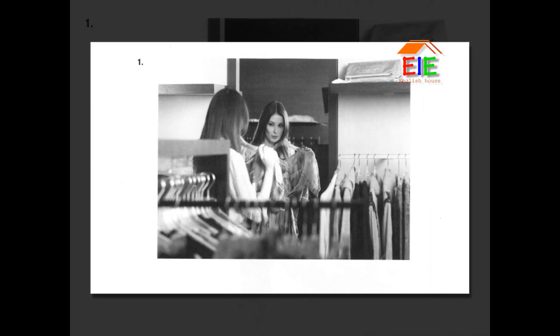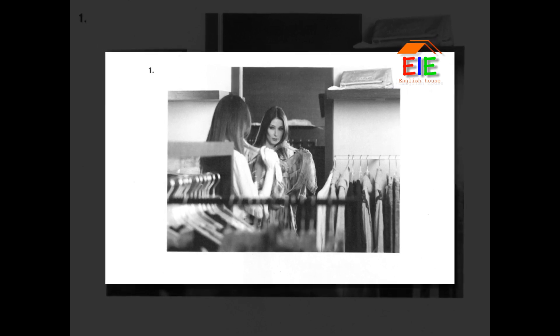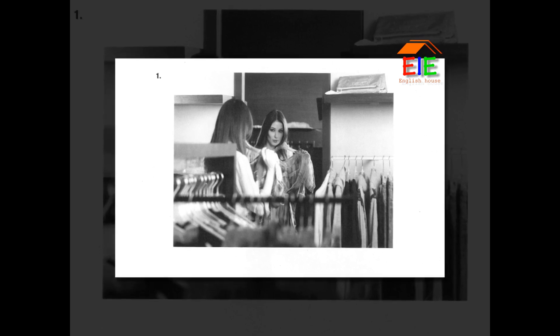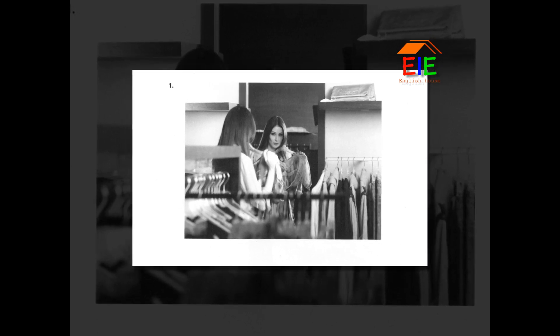Number 1. Look at the picture marked number 1 in your test book. A. She's unpacking some merchandise. B. She's folding some clothing. C. She's looking at her reflection. D. She's cleaning off the mirror.